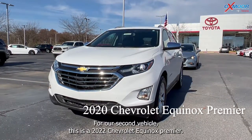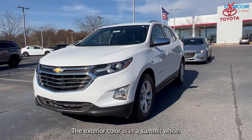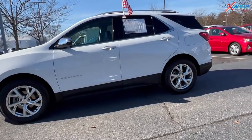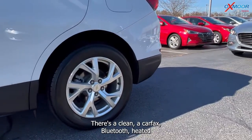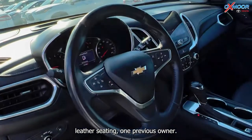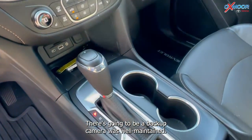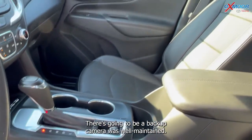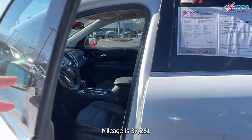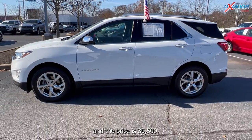For our second vehicle, this is a 2020 Chevrolet Equinox Premier. The exterior color is Summit White. There's going to be alloy wheels, a clean Carfax, Bluetooth, heated leather seating, one previous owner, and this was locally owned. There's going to be a backup camera and it was well maintained. The interior is in jet black leather. Mileage is 37,261, and the price is $30,500.